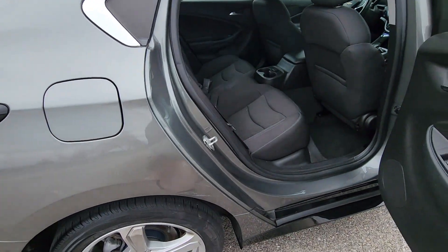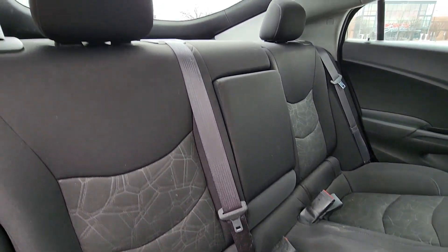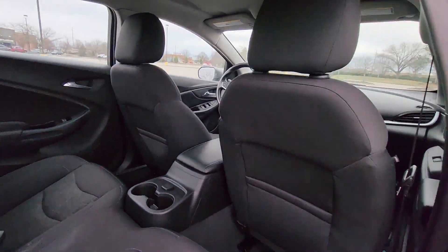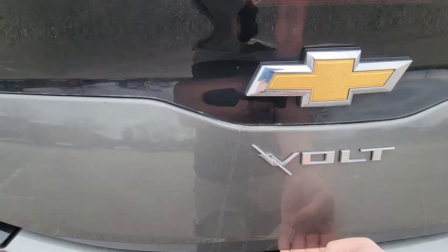Keyless entry, front bucket seats, steering wheel audio controls, engine immobilizer, automatic headlights, auxiliary input, aluminum wheels, leather-wrapped steering wheel. This is a top-rated dealer — we are here to help you find what fits your lifestyle.